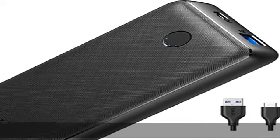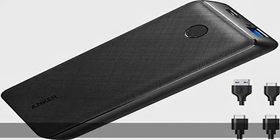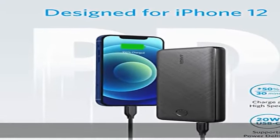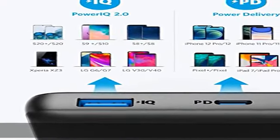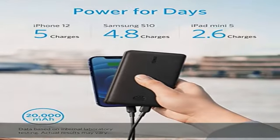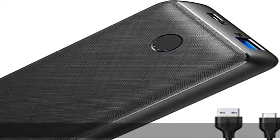The Anker Advantage: join the 55 million plus powered by our leading technology. Charge fast anywhere — the 20W USB-C port has enough power to charge an iPhone 12 to 50 percent in just 30 minutes. Also equipped with an 18W USB port if you need to charge a second device.